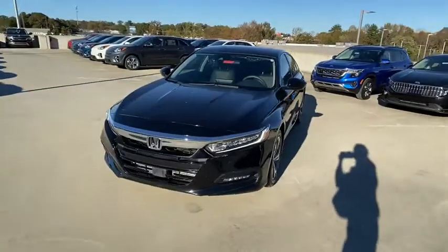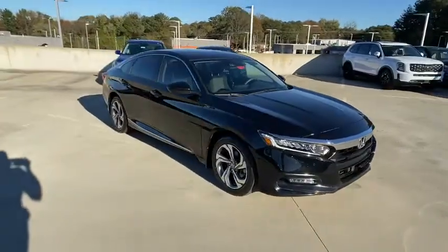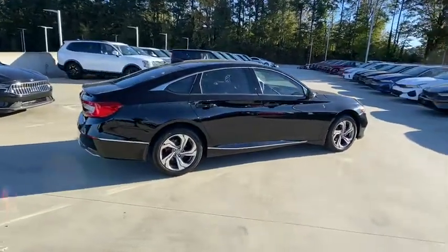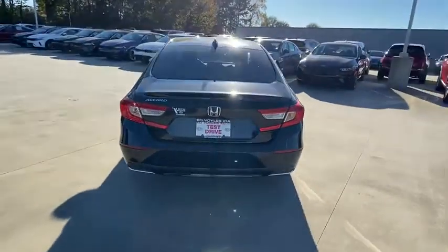Stop by and take a look at the 2018 Honda Accord — ingeniously simple, yet overflowing with luxury and technological creativity. All that and more in the Accord. This vehicle has less than 40,000 miles. Here are some of this vehicle's great options.